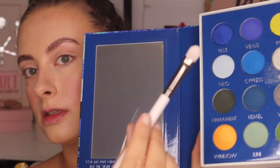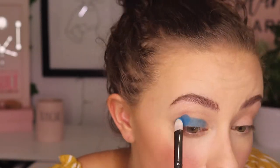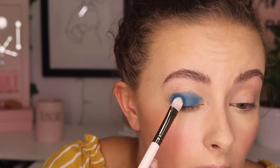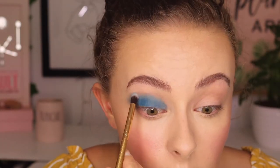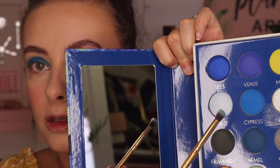I'm starting with the shade Cypress and packing it all over my lid. This is going to be really messy but hopefully it'll come together at the end. I'm taking a fluffy brush and buffing out the edges. Then I'm going in with Fio to diffuse the edges further — just packing on colors and diffusing, hoping something decent comes out. I need blue eyeshadow and I don't think I personally look good in it, but we're doing it for the sake of art.